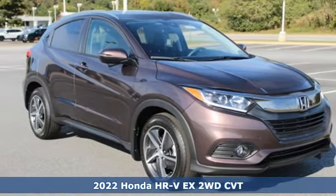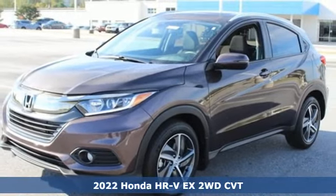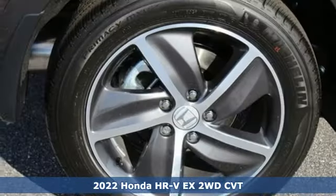Here's a new 2022 Honda HR-V. Is it an SUV, hatchback, or compact? Yes, and it's in a category all its own.